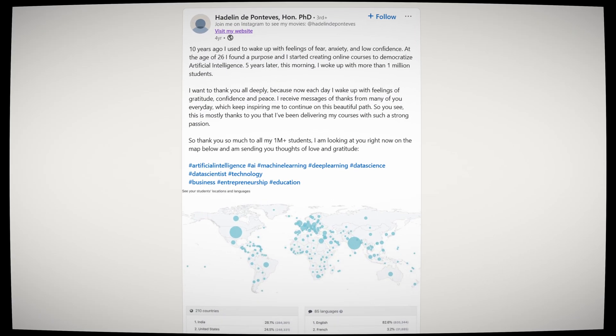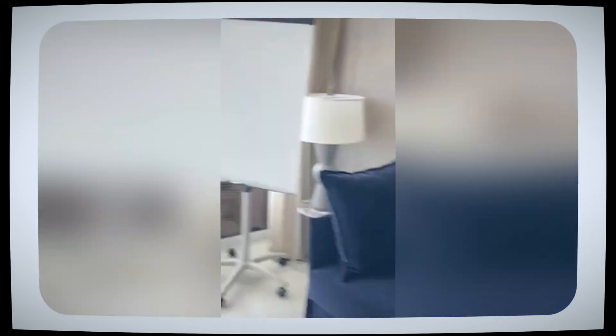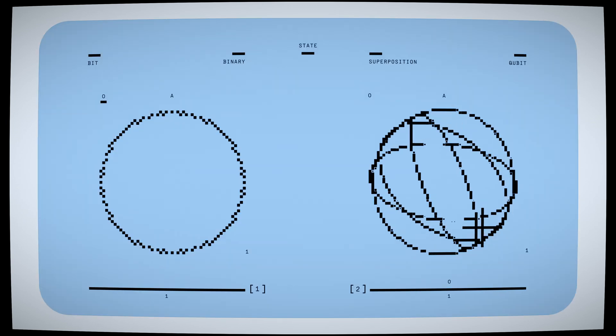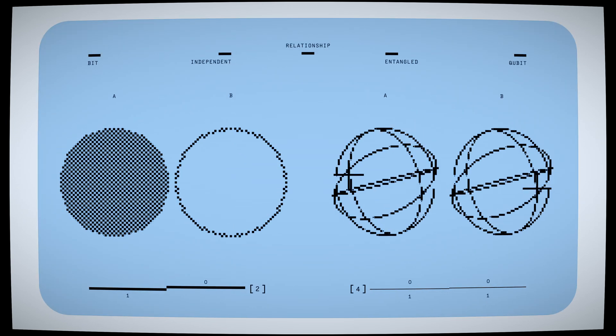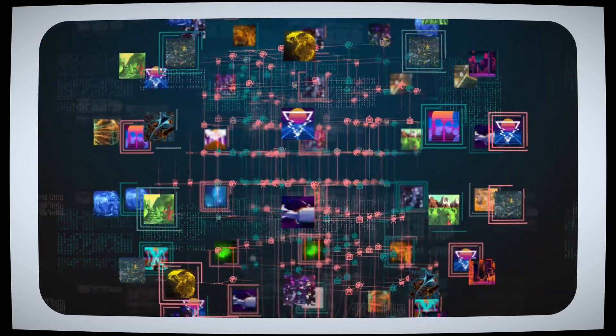For me, diving into AI was completely life-changing. It opened doors to many incredible business opportunities and allowed me to build a life of freedom and abundance where I could create anything I wanted with my tech skills powered by AI and work on projects I was passionate about. And if you follow this roadmap, I am confident it will do the same for you.